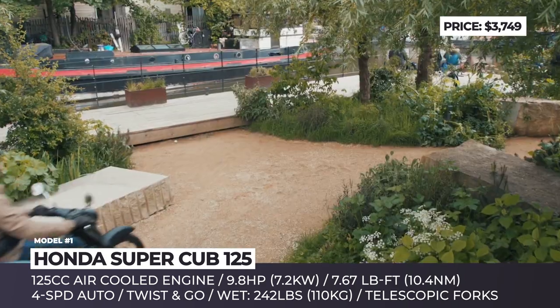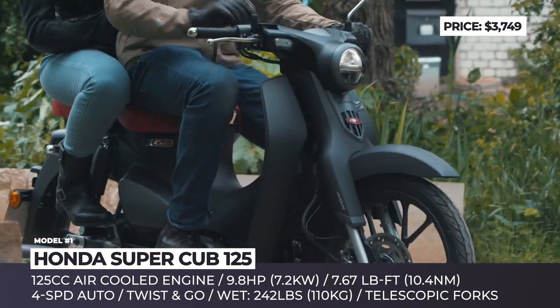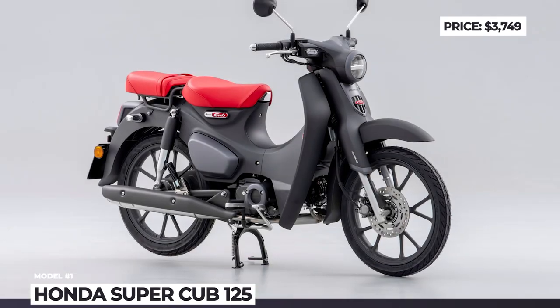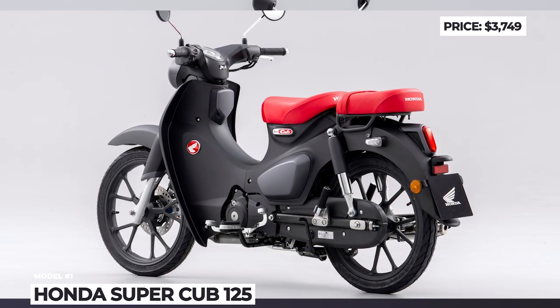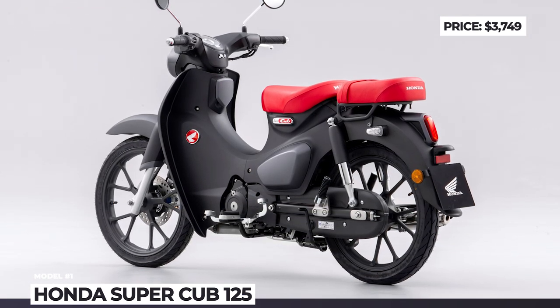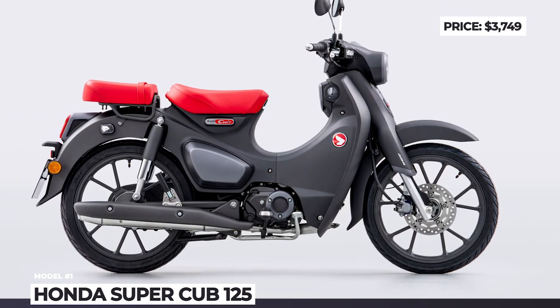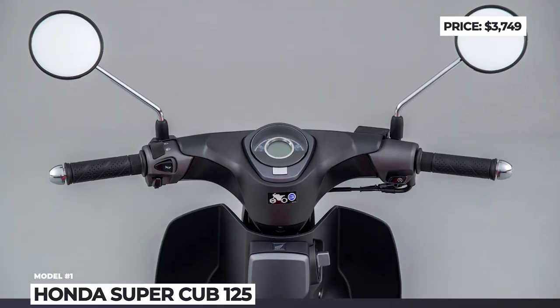The tubular steel frame carries over unchanged, but the telescopic forks and twin shocks are enhanced by new springs. The lightweight wheels now measure 17 inches in diameter, all lighting is LED, plus the Super Cup gets a tiny LCD screen built into the analog speedometer and a smart key keyless ignition system.